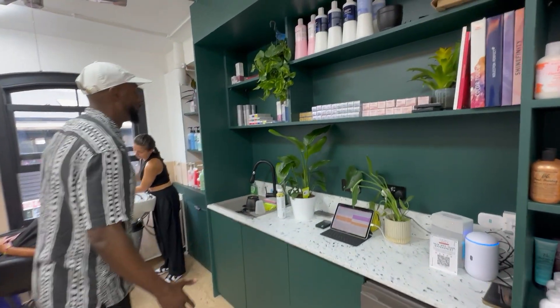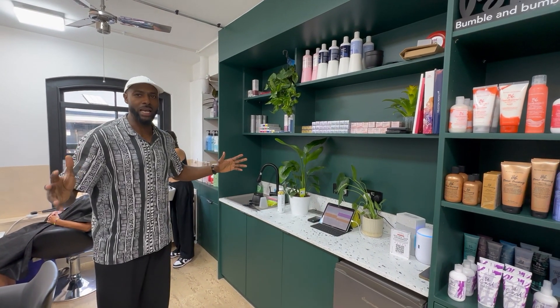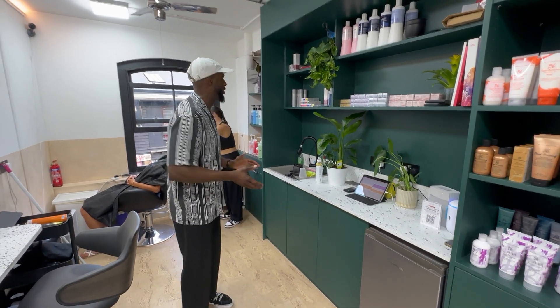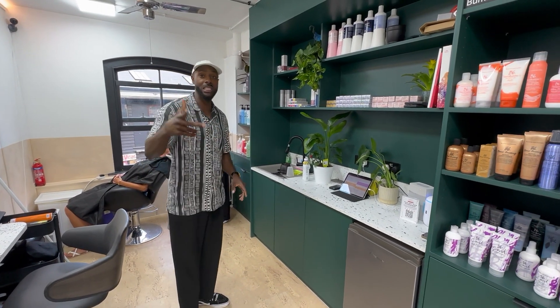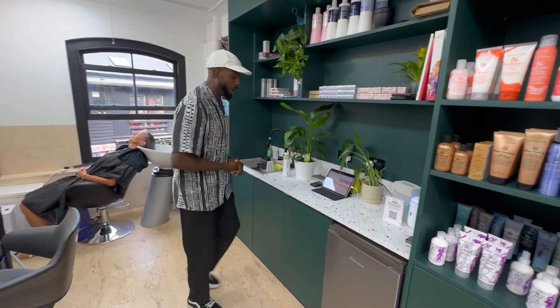We work with Wella to produce our color, but everything here is all about express — two to three hour services maximum, actually two hours. It'll go to three occasionally, and if we really like you, we might keep the conversation going. Only if we like you.